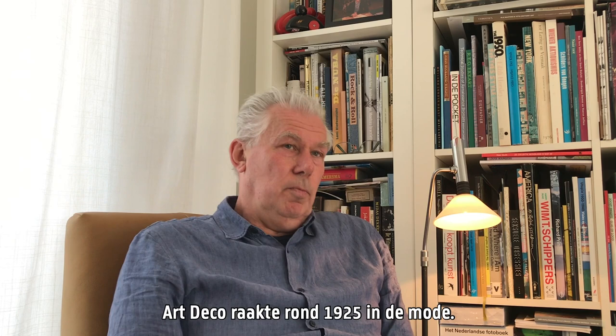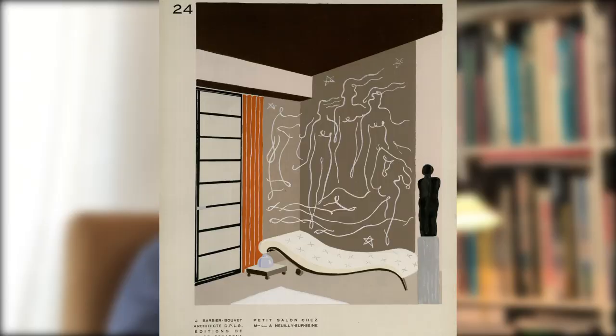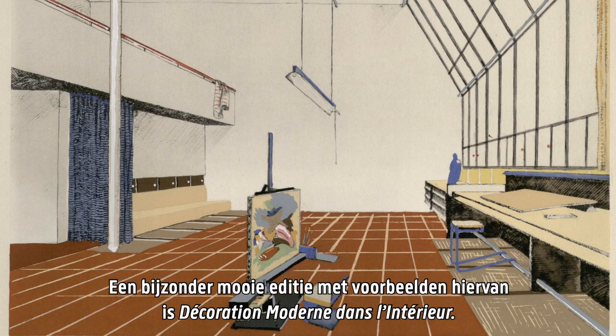Art Deco became fashionable around 1925. This style is mainly geometric and tighter, using sharp lines. A particularly beautiful addition with interior examples is the French publication Décoration moderne dans l'intérieur, Modern Interior Decoration, which was published in 1935.